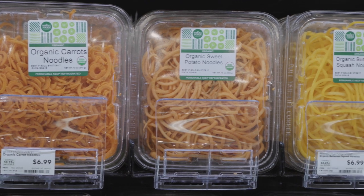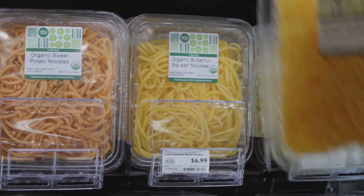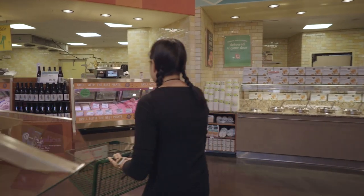One thing I like to do is grab some spiralized zucchini and make my chilled Asian zoodle salad with chicken and avocado — a recipe from my new book, Ready or Not.